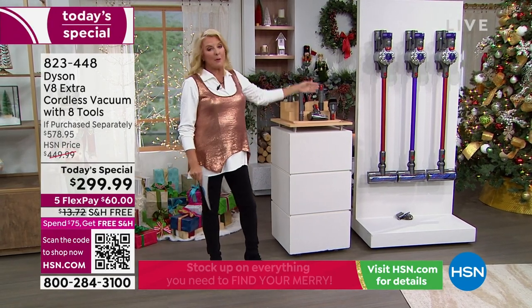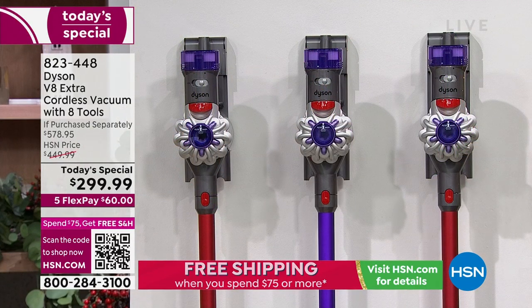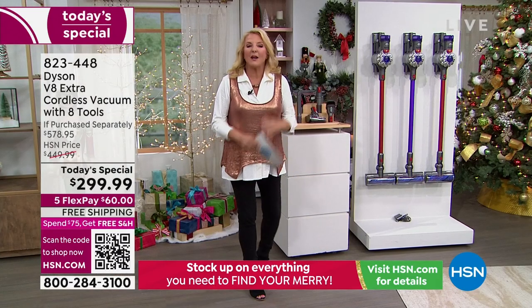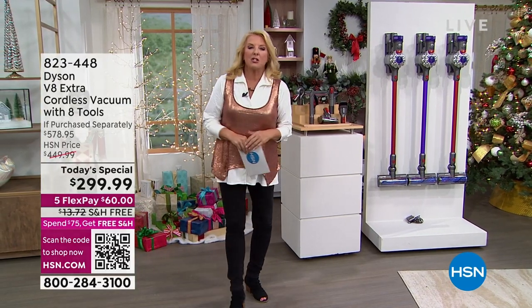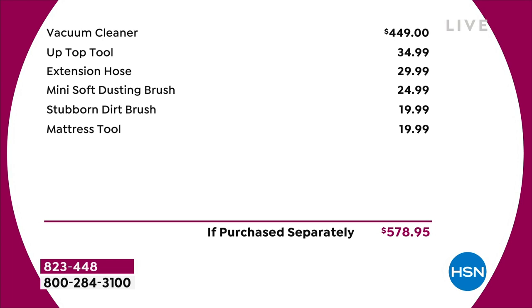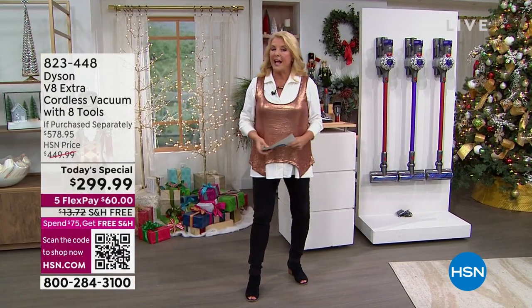Nobody has this configuration and nobody has a better price — it's the lowest price we've found anywhere. Two colors: the red and the purple. I did not have two color options when I bought mine years ago. Mine's dented, bruised, scraped, and that thing works as good today as when I originally bought it. The vacuum alone is $449, but we're at $299. Add all the extra tools and the total value is $578. We have five flex pays and free shipping. Because this order is over $75, everything else today switches to free shipping as well.